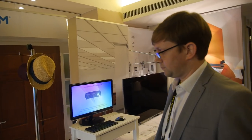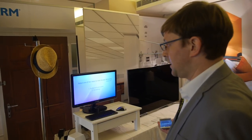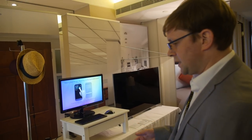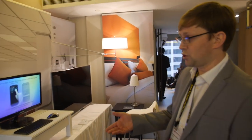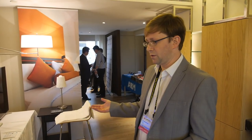Here at the ARM booth, what we're showing is a connected day. We've got bits of ARM technology in all sorts of objects — obviously we're well known for being inside smartphones, but we've also got some IoT-type devices, showing some possibilities of the way that your world could interact with you.